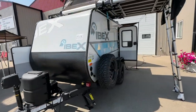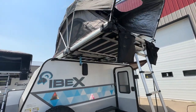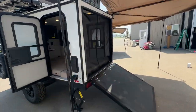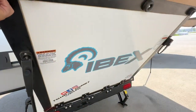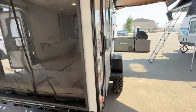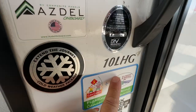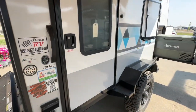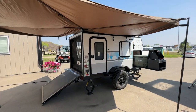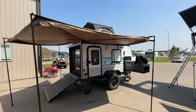So come on down and check them out — very, very cool factor. Thanks again for taking the time to watch this video of this toy hauler model of our 10-footers. The model again is the 10 LHG by Forest River. First ones in Canada — you probably won't find one coast to coast, but we have them here.